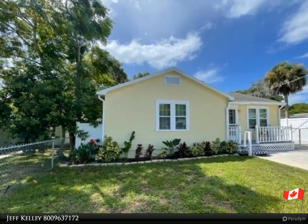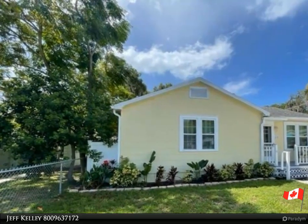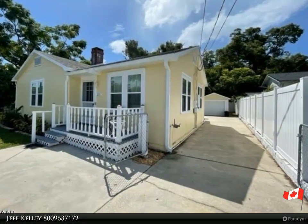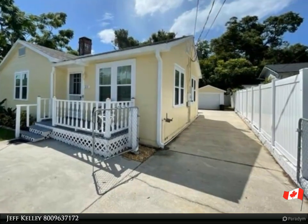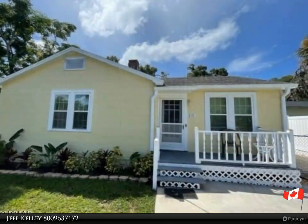This Abbyton and Sons Realty property video is presented by Jeff Kelly. Beautifully updated two-bed, one-bath bungalow located just a few blocks from the Halifax River. This well-maintained home has tons to offer, including updated kitchen, original hardwood floors.